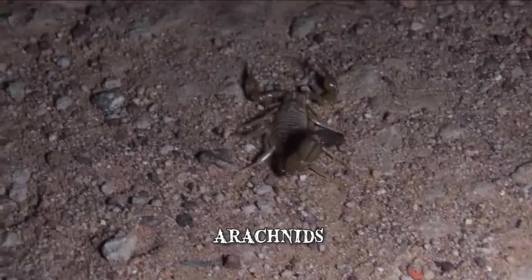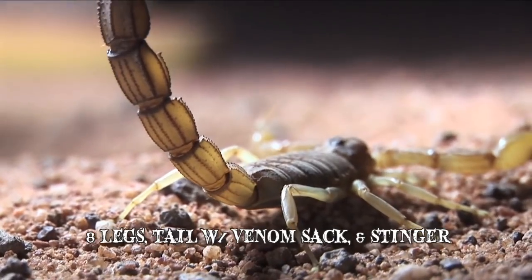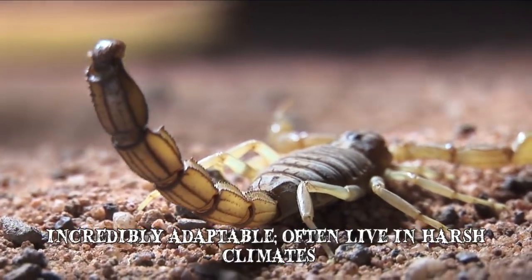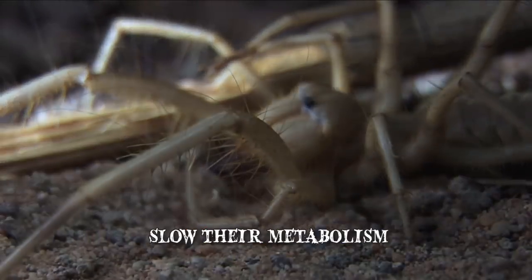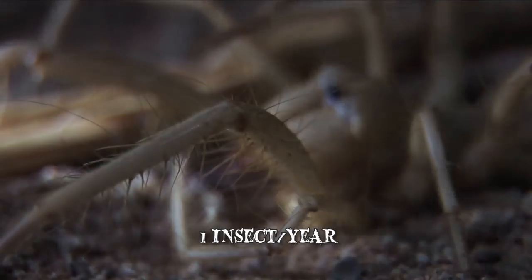Scorpions are arachnids found all over the world with over 2,000 different species. They've got eight legs, a tail with a venom sack and a stinger at the end. They're incredibly adaptable, often living in harsh climates. When food is scarce, they have the unique ability to slow their metabolism and live off as little as one insect per year.